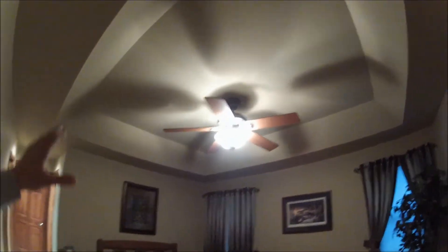And then we have the master tray bedroom — the master bedroom with the tray ceilings, carpeted with a walk-in closet, as you can see.